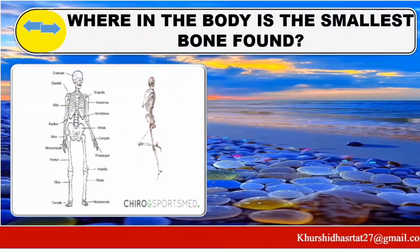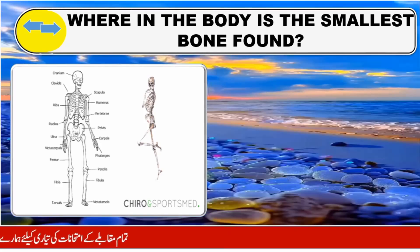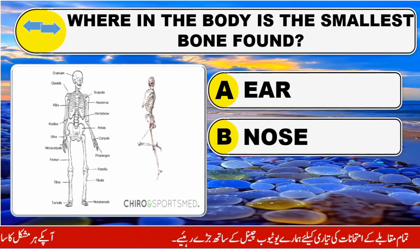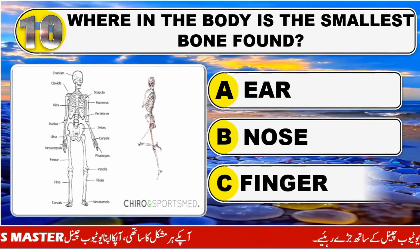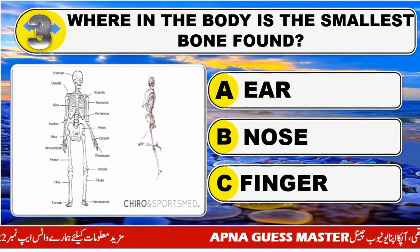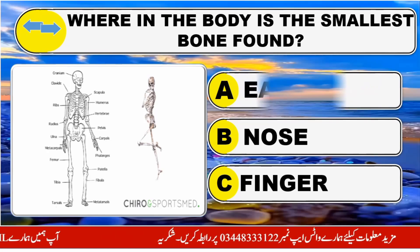Where in the body is the smallest bone found? Option A: Ear. Option B: Nose. Option C: Finger. The right answer is Option A: Ear.